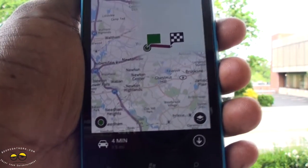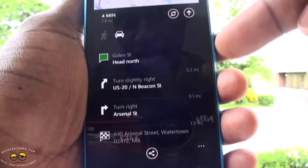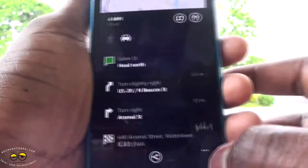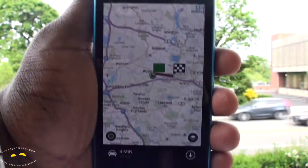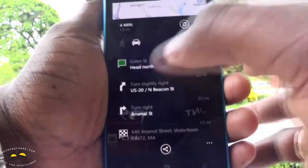It pulls up the map interface showing 4.1 minutes away, and I can decide to navigate there. So far there's no navigate feature yet that links to the full navigation map, but it tells you how to get there, or you can copy the address.